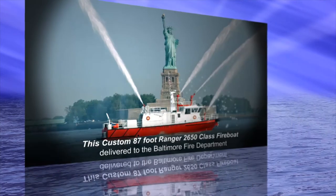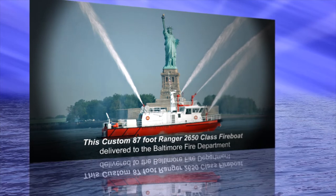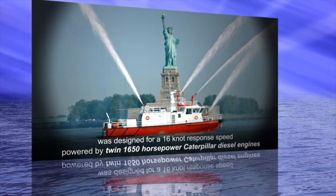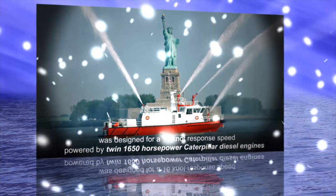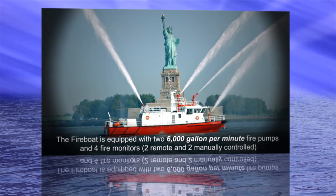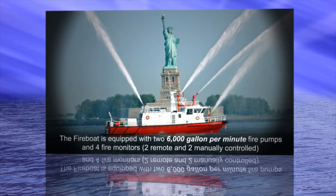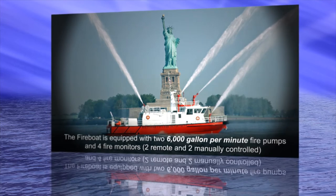This custom 87-foot Ranger 2650 class fireboat, delivered to the Baltimore Fire Department, was designed for a 16-knot response speed. Powered by twin 1,650-horsepower Caterpillar diesel engines, the fireboat is equipped with two 6,000-gallon-per-minute fire pumps and four fire monitors — two remote and two manually controlled.